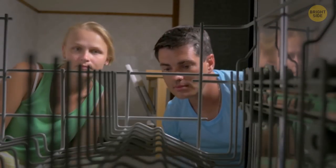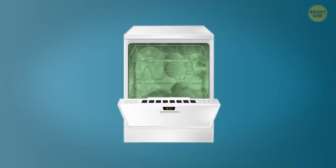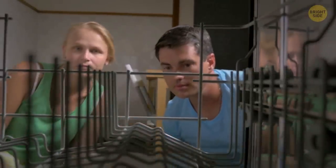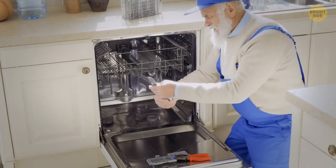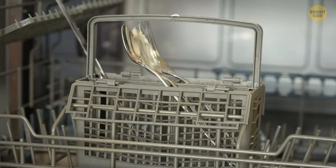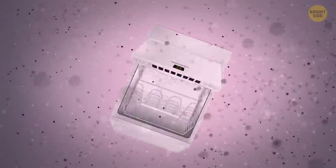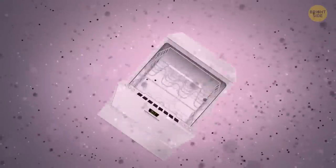Moving on to the dishwasher — did you know that mold can grow in there? Run a dry heat cycle with no dishes but some vinegar instead. Make sure to flush all the interiors, including the filters and panels. And if your silverware basket is looking a little moldy, soak it in some diluted antibacterial detergent before rinsing it thoroughly.